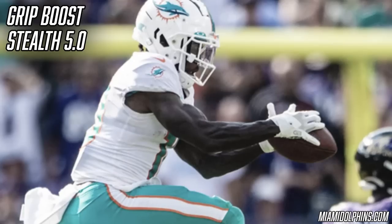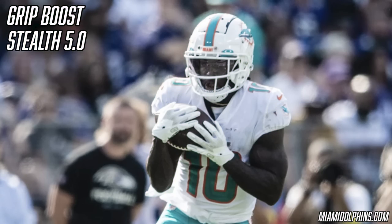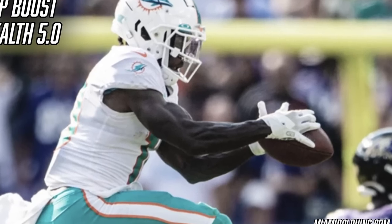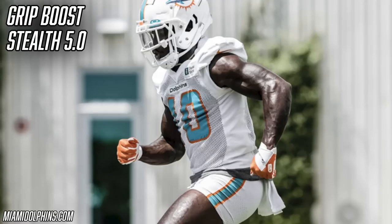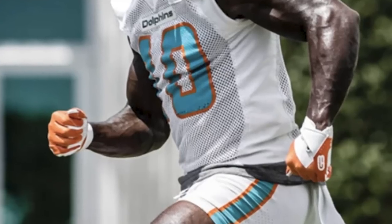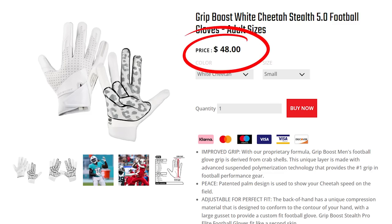For a couple of games this year, Tyreek Hill has also been wearing the brand new Grip Boost Stealth 5.0. This is a new glove that is more durable, more sticky, and fits more snugly than past models. We have a full review on the channel if you want more information. So far Tyreek has worn two colorways this season: a white pair with gray camo in games, and a white with orange accents pair in practice — which is the cooler option. You can grab the Grip Boost Stealth 5.0 from their website for $49.